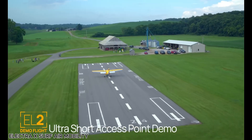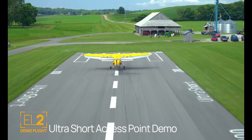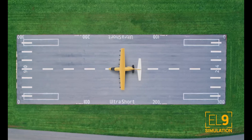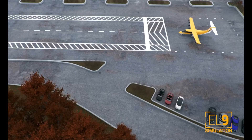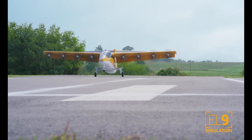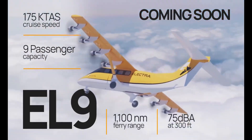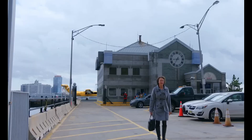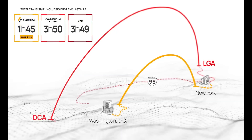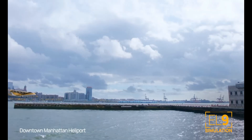The partnership between Electra and Surf Air Mobility signals a breakthrough in short-distance aviation. It combines Electra's hybrid electric eSTOL (electric short take-off and landing) aircraft with Surf Air's on-demand, tech-driven aircraft-as-a-service platform to deliver affordable, sustainable, and flexible air travel. Electra's aircraft can take off and land in just 150 feet, enabling access to small airstrips and even non-airport locations. With 90 aircraft already secured for early delivery, the collaboration shows strong progress toward large-scale deployment, and successful demonstrations at Virginia Tech highlight the model's promise.